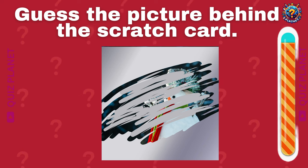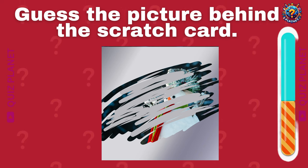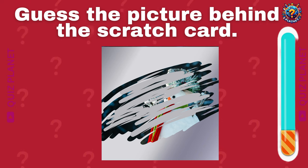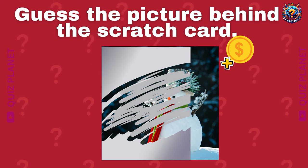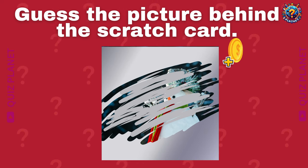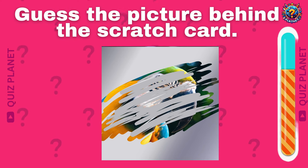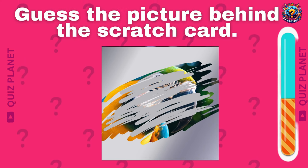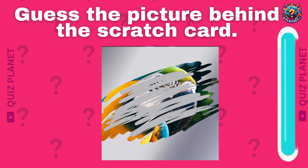I think it's hard to guess this one. Can you guess the picture behind the scratch card? A parrot.